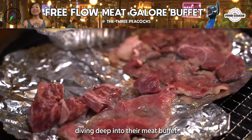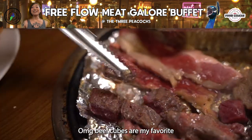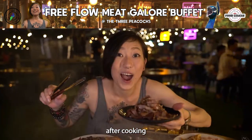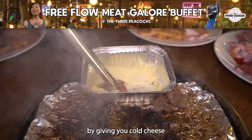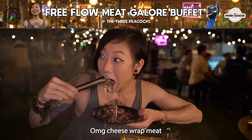Diving deep into their meat buffet — they have Wagyu everything: oyster blade, short rib, beef cubes. Oh my god, beef cubes are my favourite — they get super plump and juicy after cooking. They even indulge you by giving you cold cheese to melt down and make a fondue. Cheese-wrapped meat — oh my god!